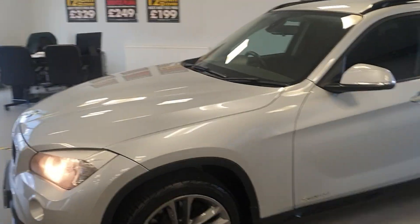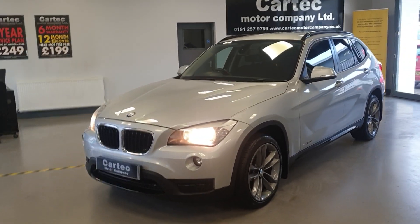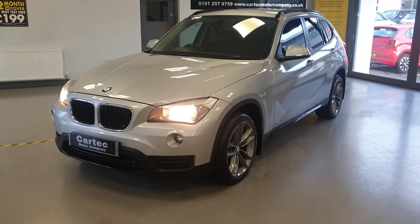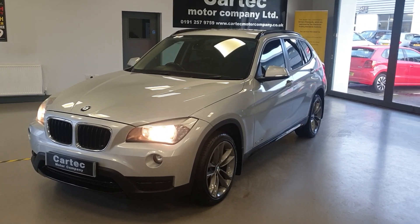It certainly doesn't look like it's done 127,000 miles — in very good condition throughout. Please do give us a call or drop us an email if you'd like further information or if you'd like to arrange a view or a test drive. Speak to you soon. Thank you.